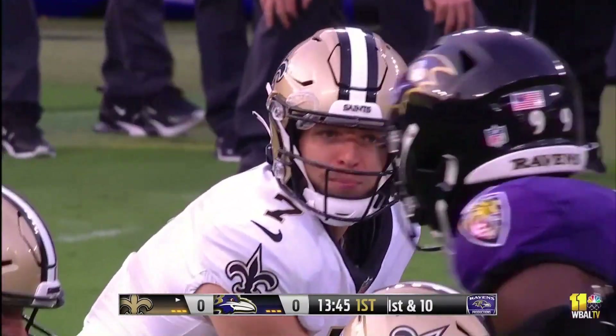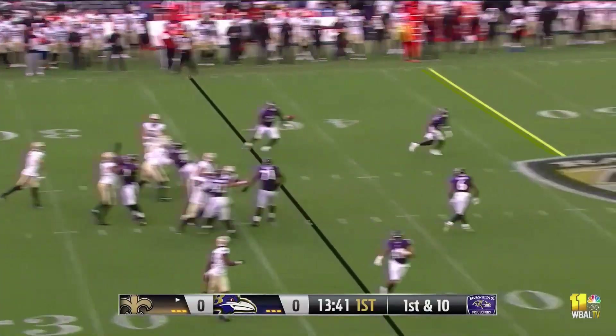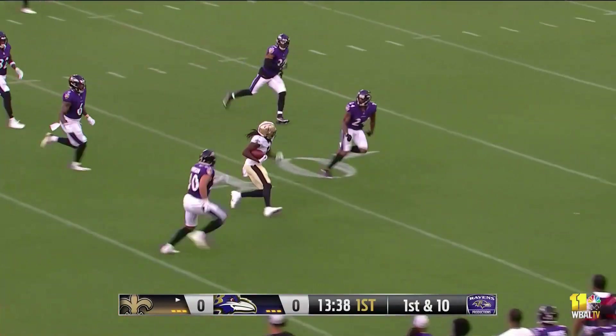If you're defensive coordinator, you have a lot of options when you have Marcus Peters and Marlon Humphrey at the corners. Mason Hill off the play fake fires across midfield, complete for the Ravens' 35.